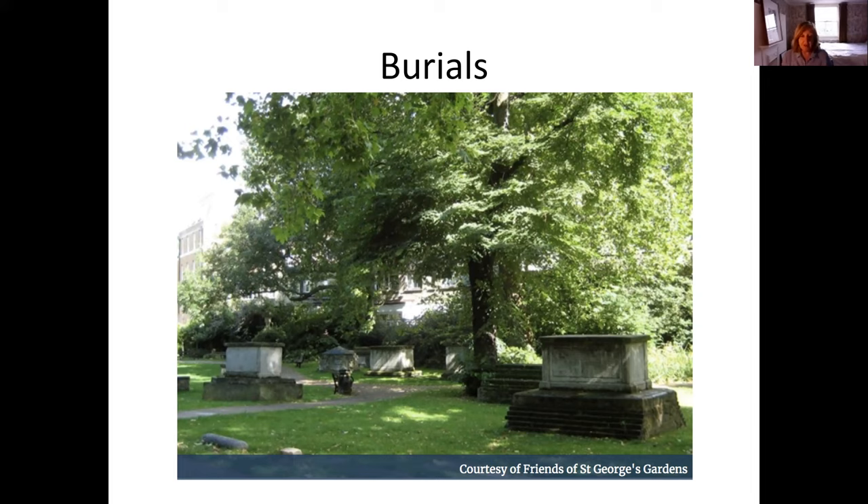Those former graveyards were referred to as 'open air living rooms for the poor' and many became small parks, still in use today. You can see this example, courtesy of the Friends of St George's Gardens — formerly burial grounds for two churches, now a small garden. It's very close to what is now the Foundling Museum, where the Foundling Hospital was established in the 18th century as a home for abandoned children, and is also near the Charles Dickens Museum in Doughty Street and Great Ormond Street Hospital.